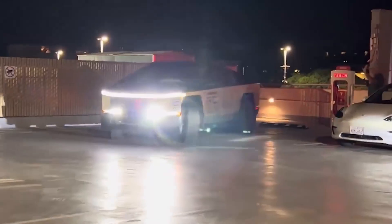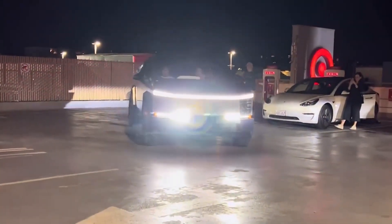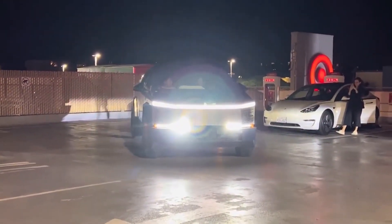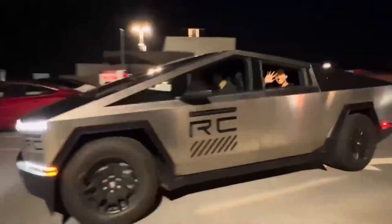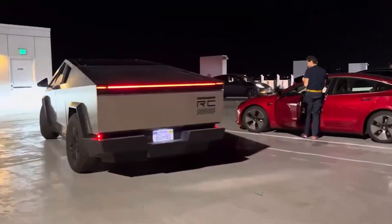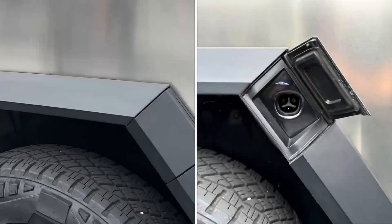As the Cybertruck prepares to hit the roads, these leaked images offer a tantalizing glimpse into the user experience that Tesla aims to deliver. The sleek and minimalistic design of the dashboard, coupled with the intuitive touchscreen controls, reinforces Tesla's reputation for seamlessly blending cutting-edge technology with user-friendly interfaces. While the leaked images provide a wealth of information, they also leave room for speculation and excitement about what other surprises the official launch might hold.